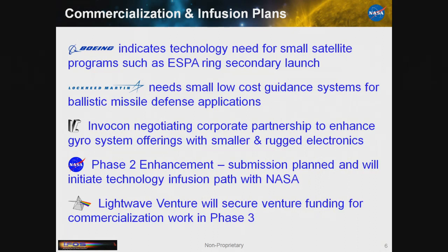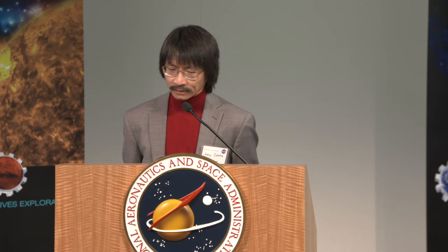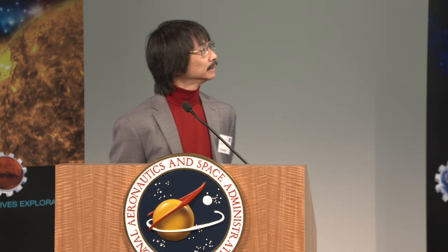We've had some luck with key partners. Boeing actually called us and knocked down our door, which we feel very fortunate about — similar interest in secondary payload launching. Lockheed Martin always wants something for their ballistic systems. Infocon is a partner in this project — they've already deployed on STS and ISS, so they're big players; their forte is electronics. With NASA, we're going after Phase 2 enhancements. There's a small venture group in Florida that helps us find funding for when we're ready to commercialize.